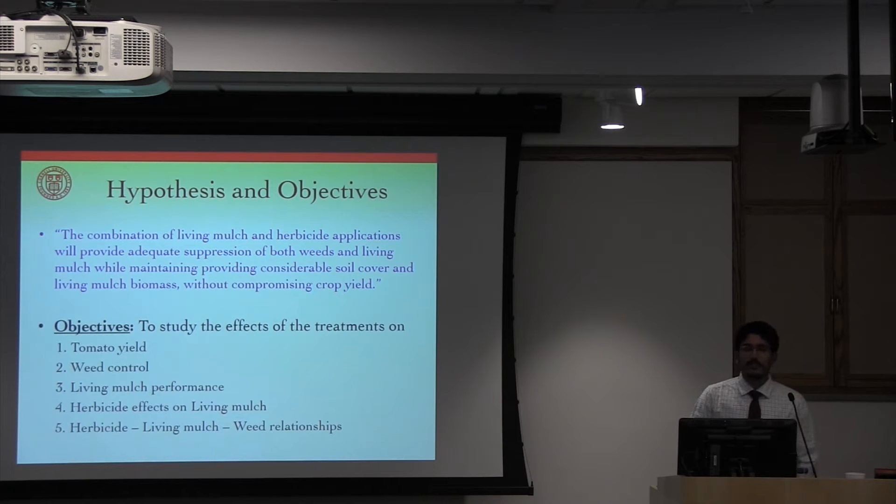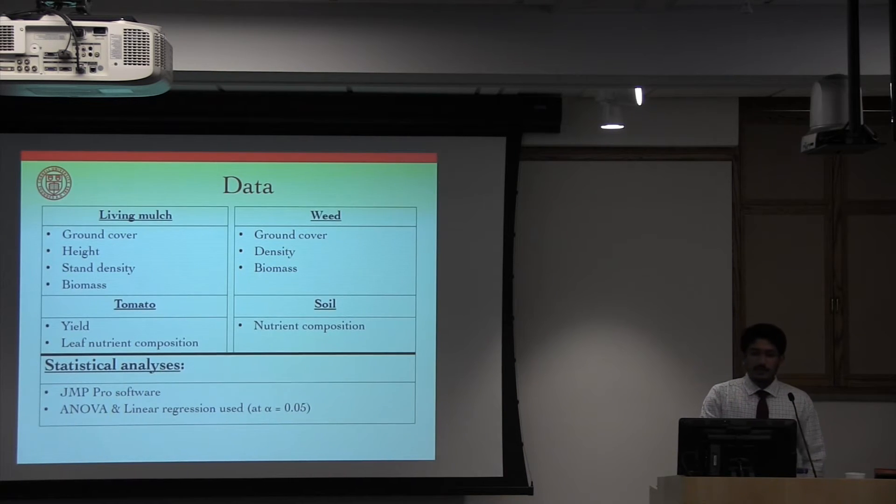The hypothesis was that the combination of living mulches and herbicides would provide adequate suppression of both weeds and the living mulch, while also providing considerable soil cover and living mulch biomass, all without affecting tomato yield. We collected living mulch, weed, tomato, and soil parameters. Living mulch height and ground cover and weed ground cover were measured at four different times during the growing season. Biomass and density were measured immediately before the beginning of tomato harvest. Tomato leaf tissue was also sampled at the time of peak tomato flowering for analysis of nutrient composition.